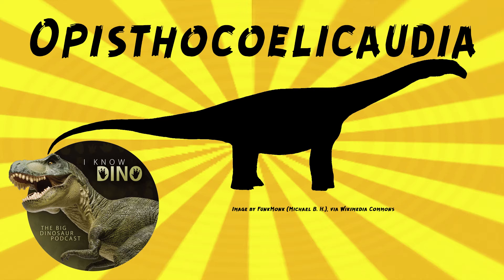It also had a long tail and a flexible back and a strong pelvic region. Opisthocoelicaudia had bony projections on the top of its spine, like Diplodocus.